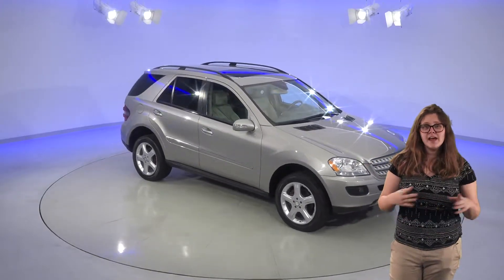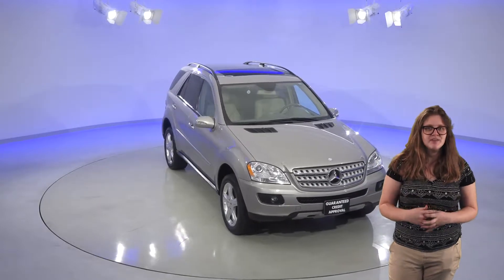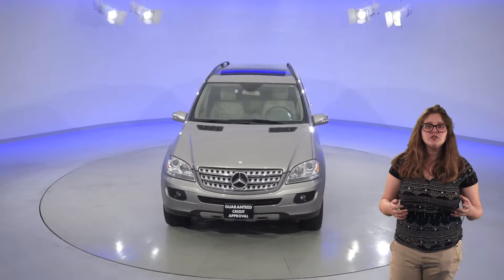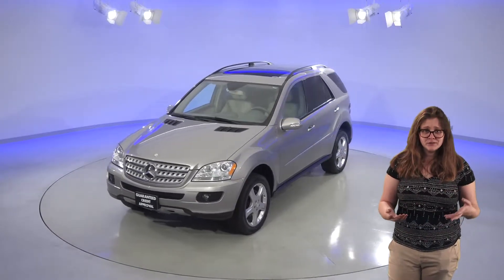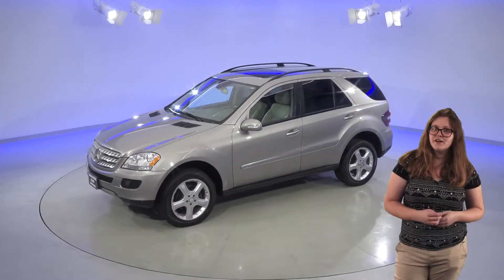Here's a 2008 Mercedes-Benz ML350 that you'll definitely want to see if you're looking for an upscale SUV. This one comes with a very clean almond beige leather interior. It also has all the bells and whistles, like the heated front seats, and there's even a garage door opener, which is kind of a neat feature, as well as a Sirius XM ready radio.